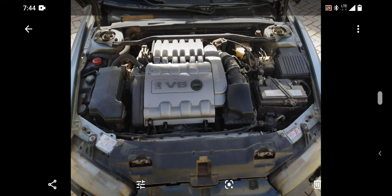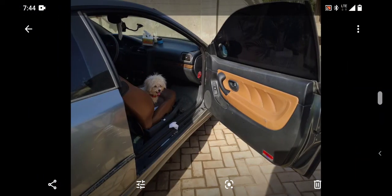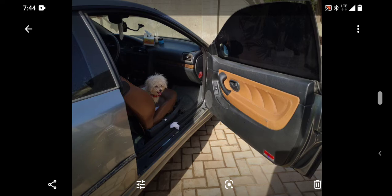This is the engine — the ES9J4S engine. This is a 3.0-litre petrol engine. And this is one of the front doors.